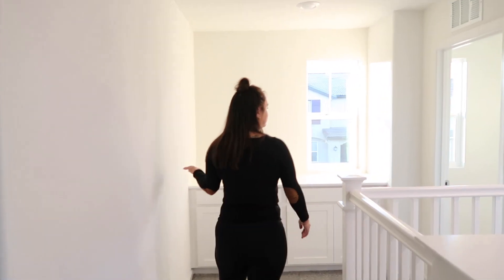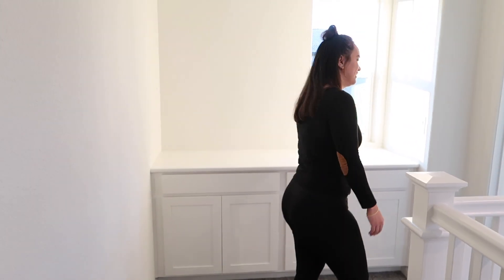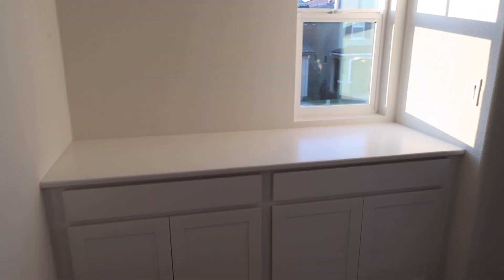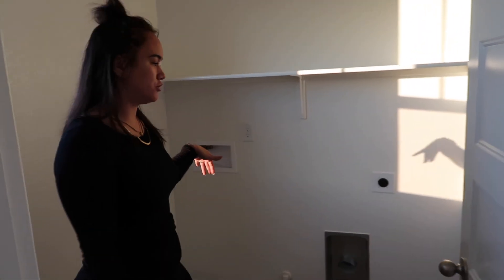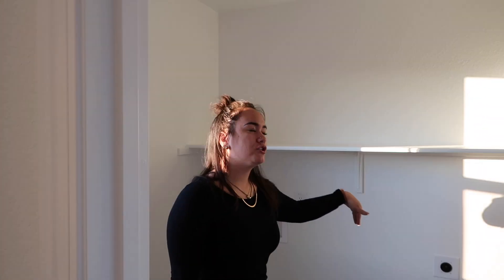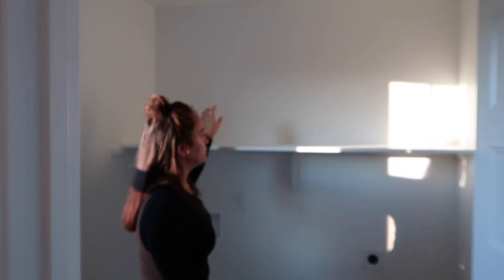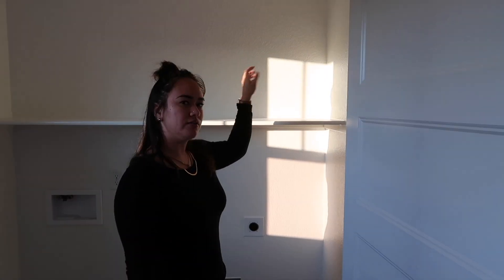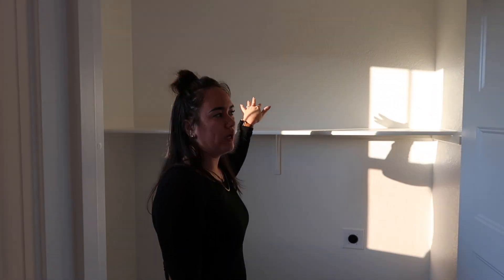Our laundry room is in here. The washer and dryer come Monday with our refrigerator. I'm going to take out this shelf and add a shelf on top of the washer and dryer, plus two more floating shelves. The middle one will be a half-shelf so I can put a rod for hanging clothes. We'll also put a nice accent wall — like white brick — to make it a really cute laundry room.